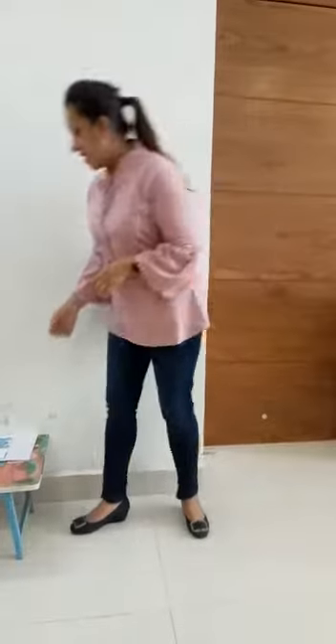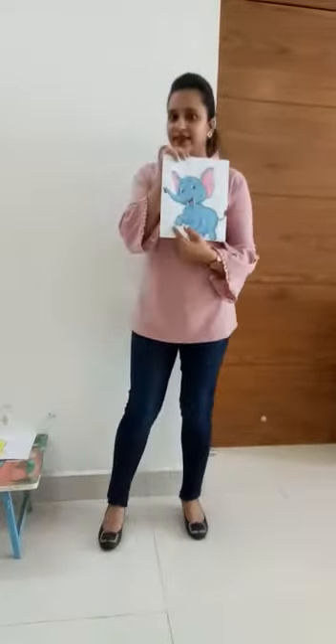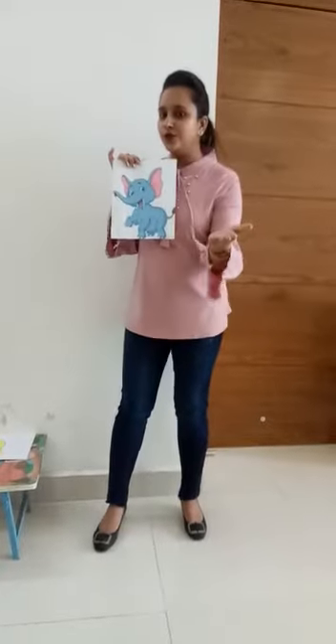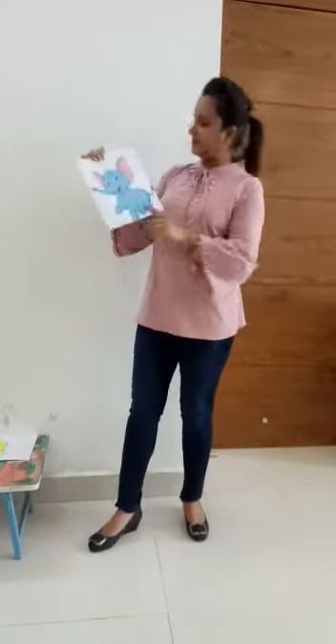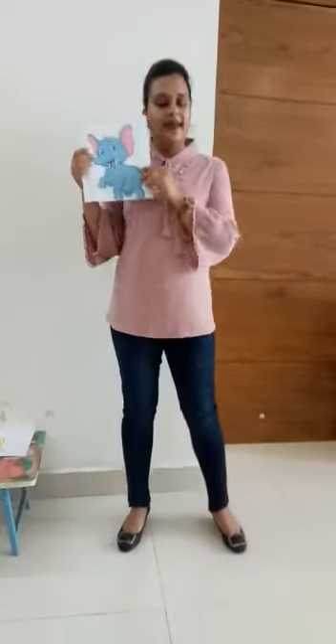Hi kids, today we are going to learn about an elephant. Here I have a picture of an elephant. Does it look nice to you? Very good. Now I will tell something about an elephant.